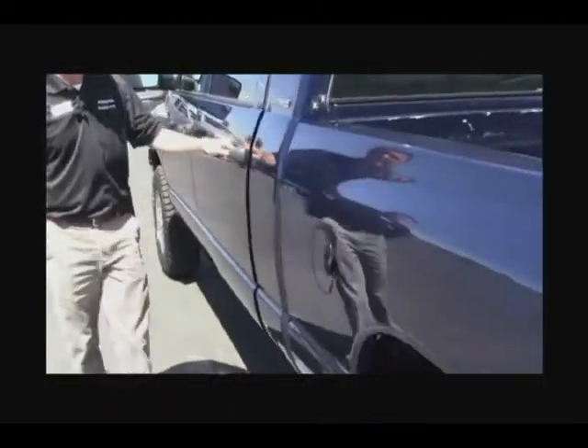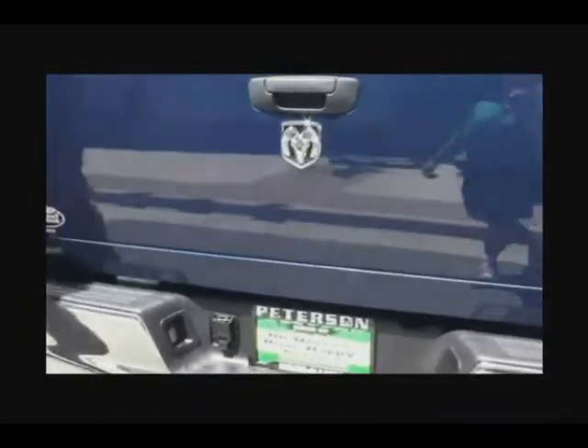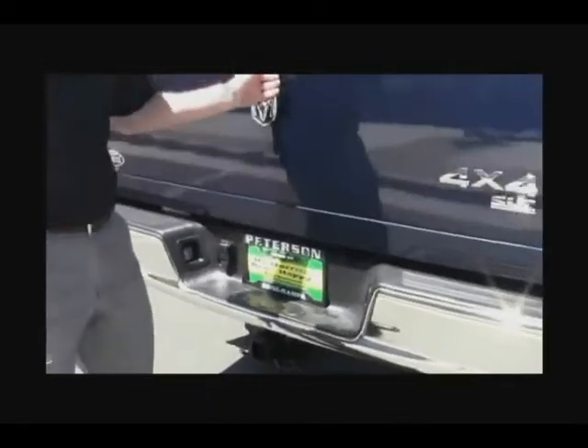This one here is your Mega Cab, which is the class exclusive — the largest cab on the planet — with a 6 foot 4 inch bed, tailgate, and tow package.